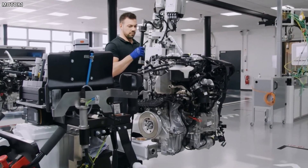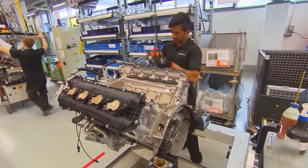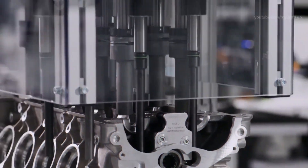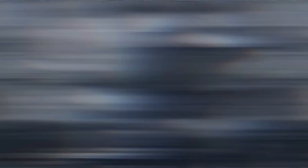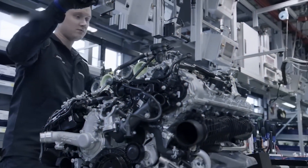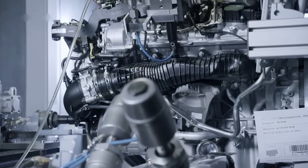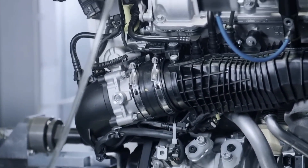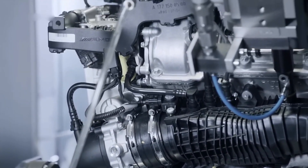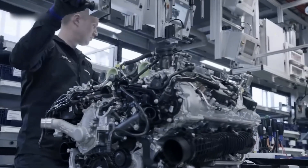The turbocharger is also electronically controlled and can adjust its boost pressure based on engine load and throttle position, resulting in improved performance and efficiency. To manage the increased power and torque of the M139 engine, Mercedes-Benz has equipped it with a range of advanced technologies, including a reinforced crankshaft, forged pistons, a lightweight aluminum cylinder block, and a new cooling system.